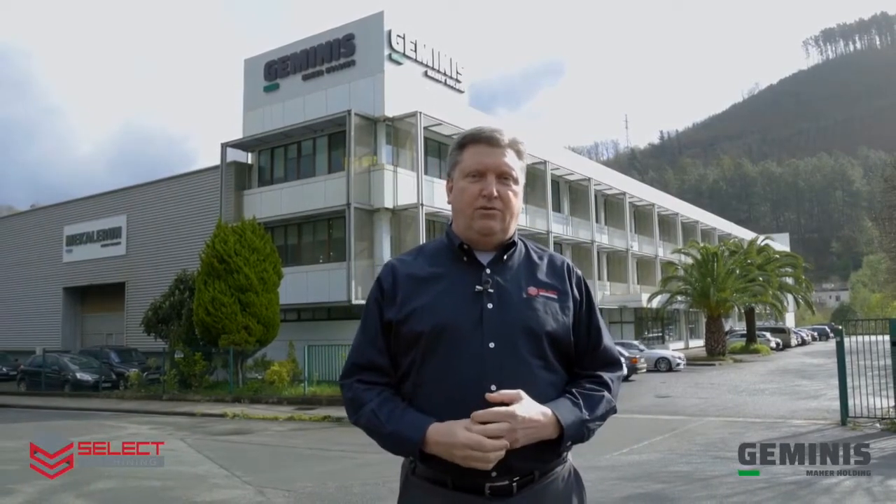I'm Doug Schulte here at the Geminis factory in El Goibar, Spain to give you a factory tour as well as take a look at our new GT5i G4 CNC turning center.